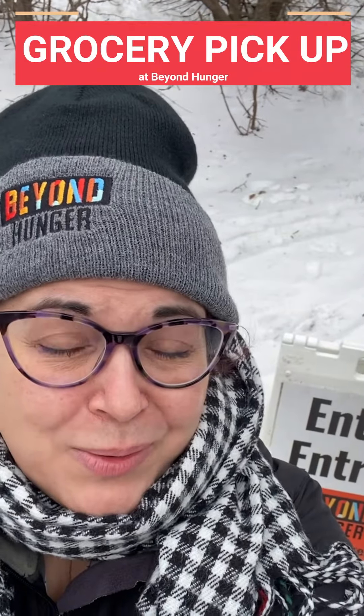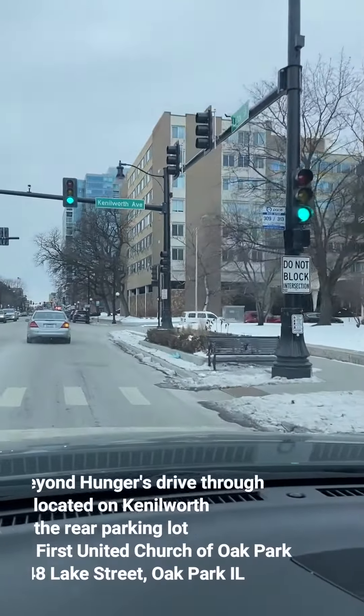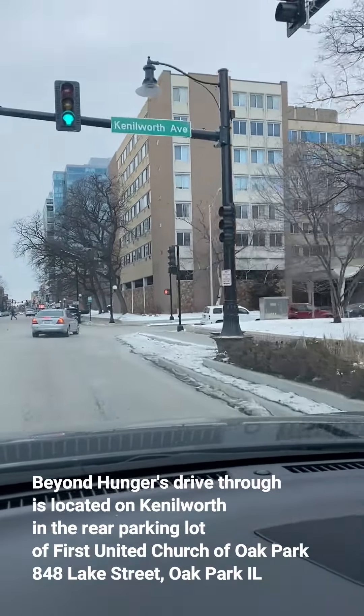Today we're going to see what it's like to go through the drive-through at Beyond Hunger. There's First United Church in Kenilworth and we're going to take a right.